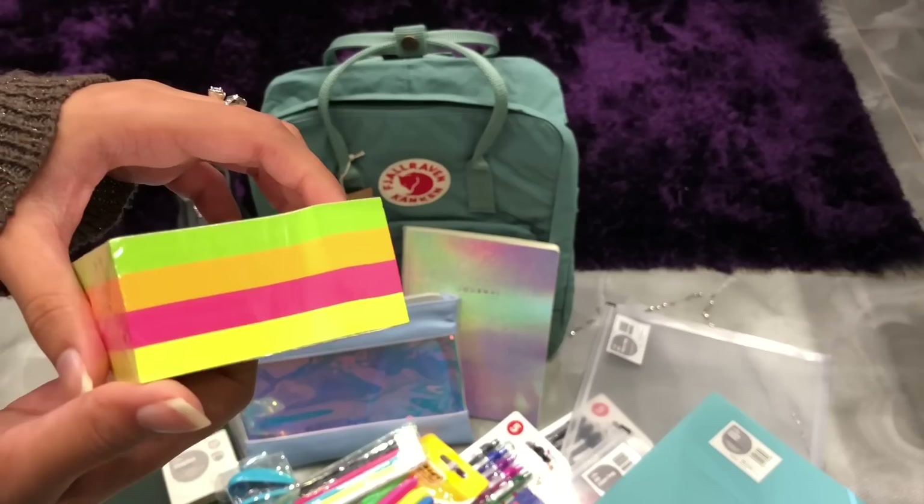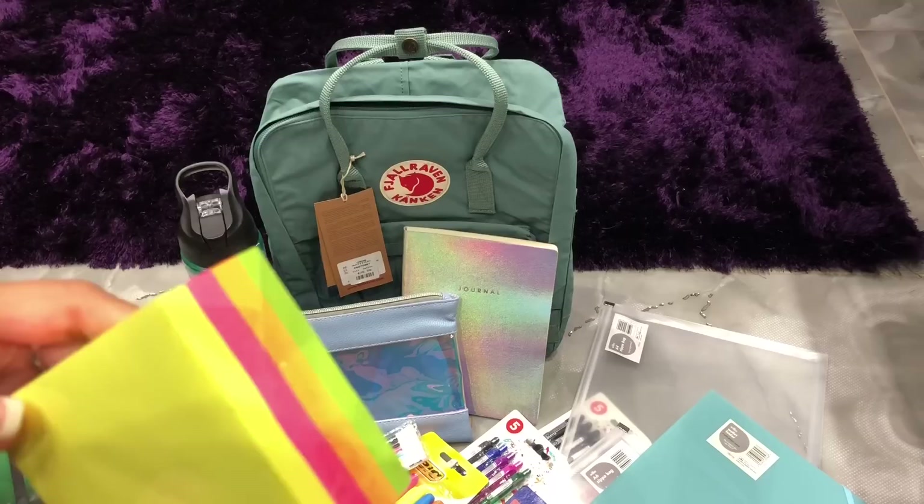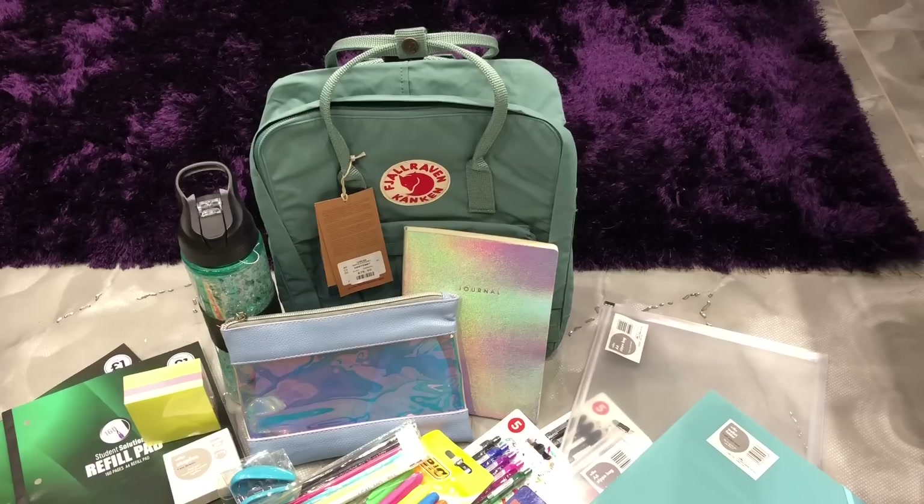Last but not least, I got this pack of post-its from Wilkinson's, which were only £1.50. I use post-its all the time to revise and write myself reminders. I also ordered a personalised diary and planner to keep track of dates and important notes — it hasn't arrived yet as I ordered it online, but I'll place a link for the website and design in the description box. All the prices, names, and shops will also be in the description. Thank you so much for watching — I'm starting my first year of university, and please subscribe to my channel!